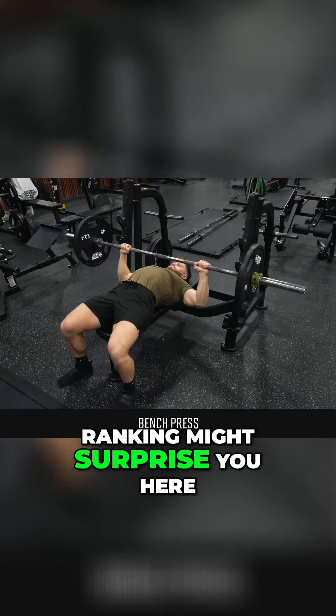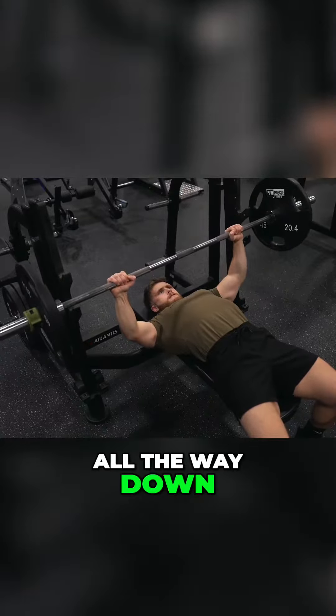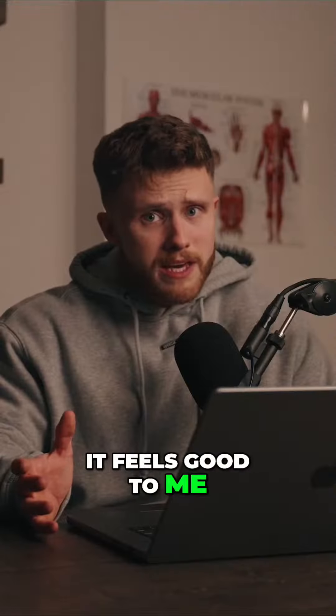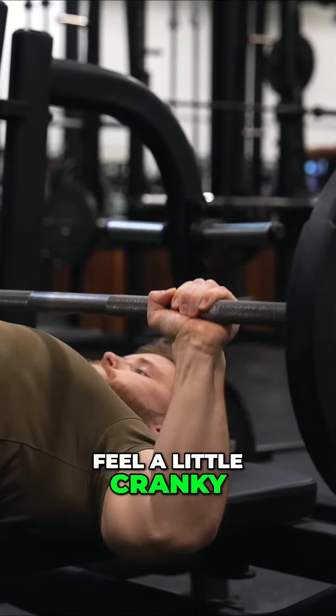The bench press — my ranking might surprise you here. It offers high tension on the pecs as long as you bring the bar all the way down to your chest. It's very easy to overload and you can always add weight over time as you get stronger. It feels good to me, although many people do complain that the bench press makes their shoulders feel a little cranky.